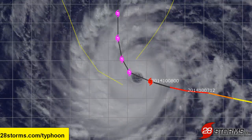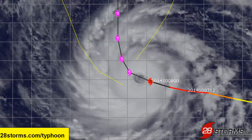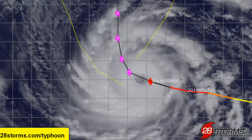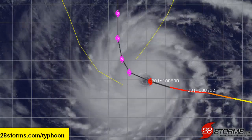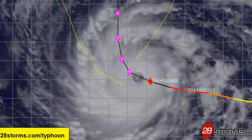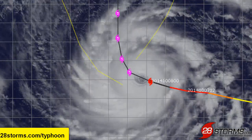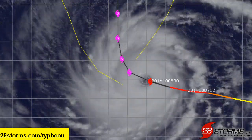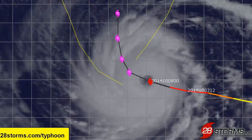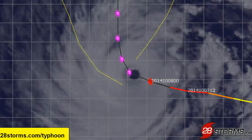As we take a more zoomed-in look at Vongfong once again, you can see that the storm is closely following the most recent forecast track from the U.S. Joint Typhoon Warning Center. The storm had been moving more so toward the west and west-northwest over the past day or so, but the much-anticipated gradual bend to the northwest and eventually the north is underway, and it is closely following the latest JTWC forecast track.